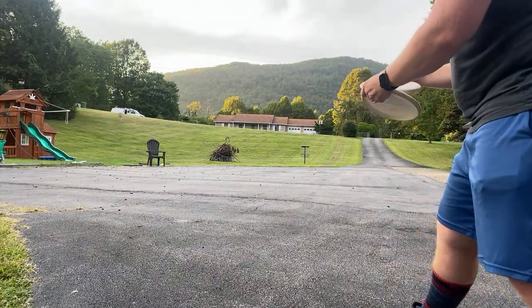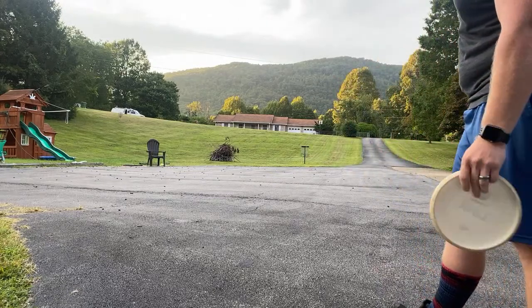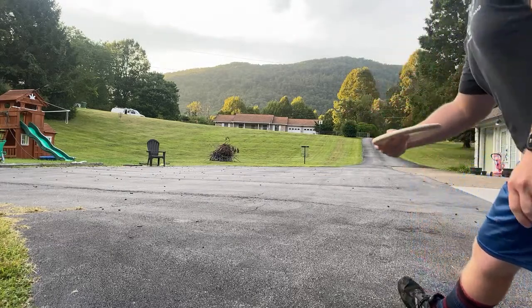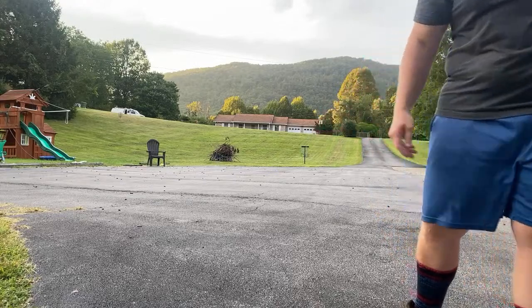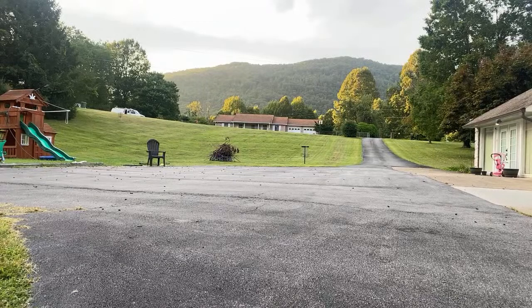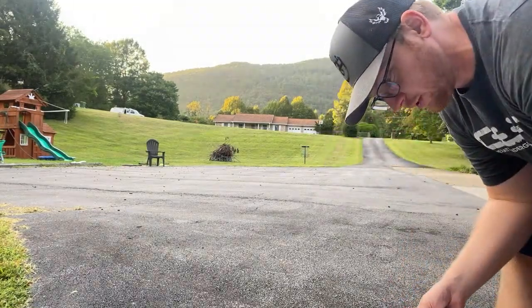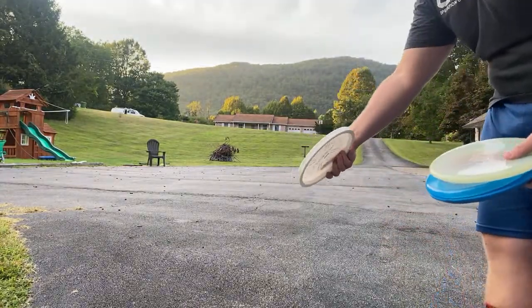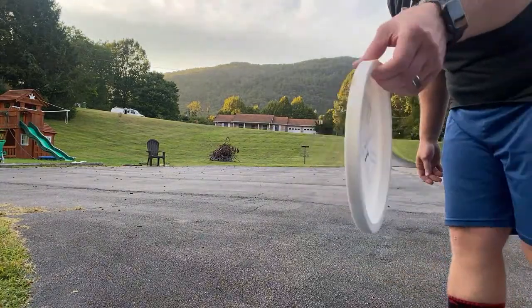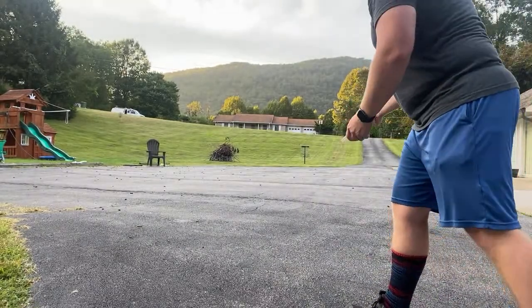Yeah, I've got a very spinny putt so I guess it makes sense for me to be able to hit that. It's very consistent for me to putt from that far. I mainly wanted to jump on just to get some more content out for y'all, let me waste some time outside and show you all those new discs. I'm going to mess around with them real quick — the Landmine, if you've not seen it yet, one of the weirdest discs I've ever held before. I'll throw it up on anhyzer.